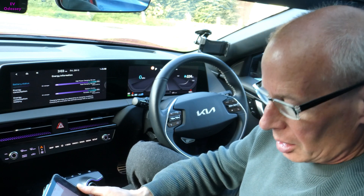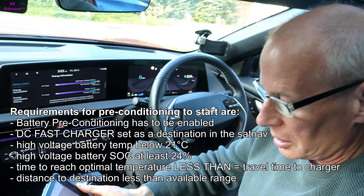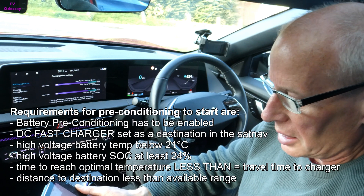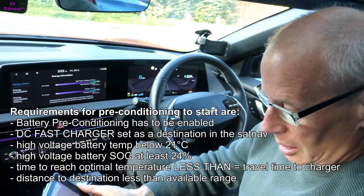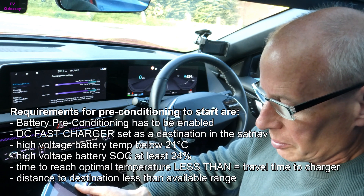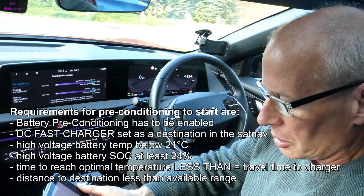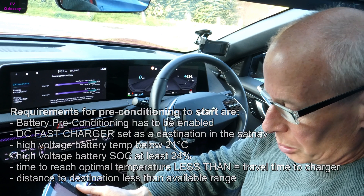The requirements for preconditioning are: battery preconditioning must be enabled — either winter mode or battery conditioning mode depending on what you've got. DC fast chargers must be set as destination in the sat nav. High voltage battery temperature must be below 21 degrees C, state of charge at least 24%, time to reach optimal temperature must be less than or equal to travel time to the charger, and distance to destination must be less than available range.